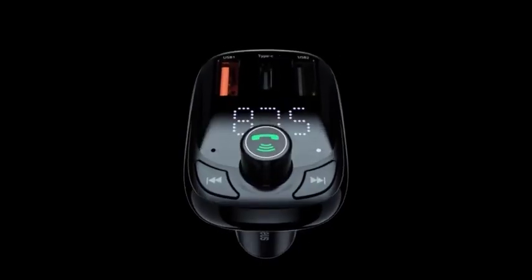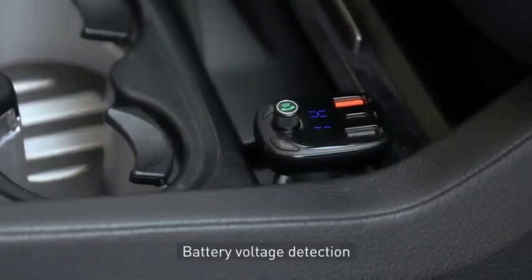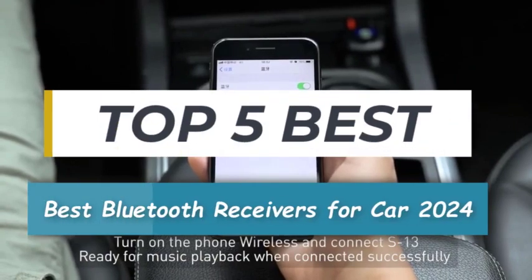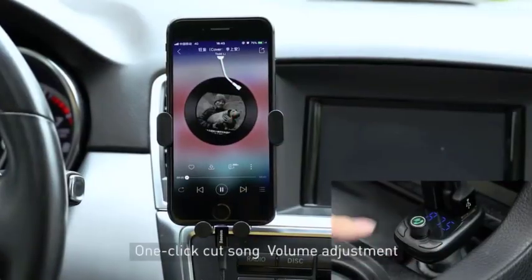Hey there, car enthusiasts and tech lovers, welcome back to my channel. Today we've got an exciting video for you. We're going to be discussing the best Bluetooth receivers for your car in 2024. Whether you drive an older model or just want to upgrade your car's audio system, these Bluetooth receivers are going to make your driving experience much more enjoyable.